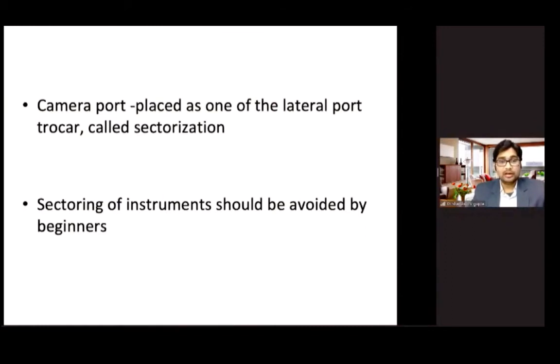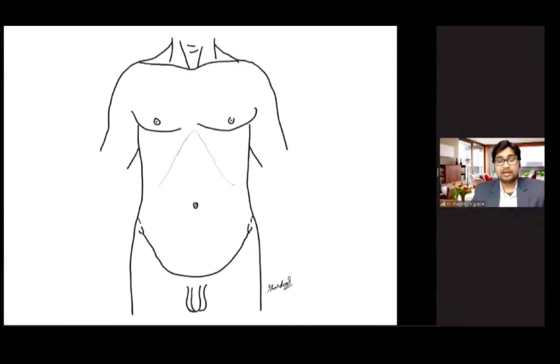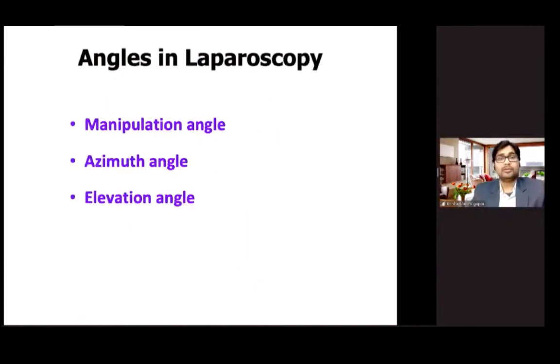In a case of acute appendicitis during appendectomy, senior surgeons may perform sectorization — the camera port is used as one of the lateral ports. However, you can convert this to a triangular arrangement by placing the camera port between the two lateral working ports. This triangulation approach should be preferred by beginner surgeons.